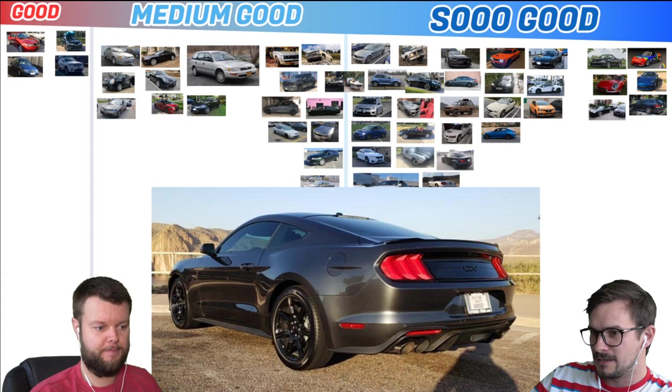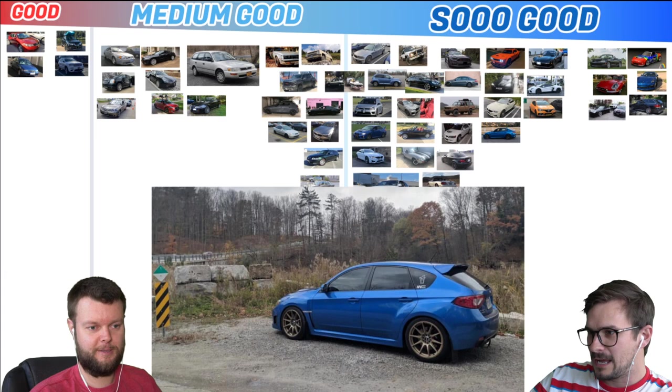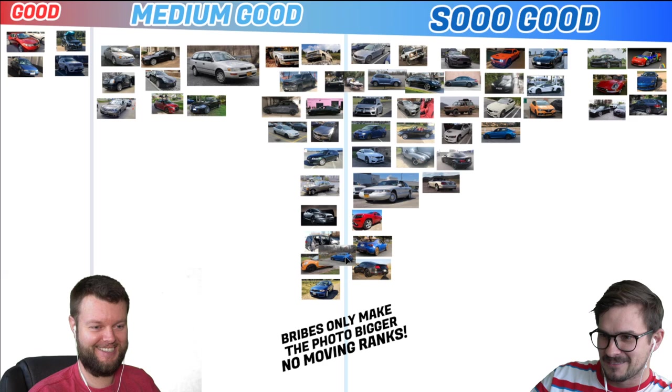David has a 19 Mustang GT. Let's give that a solid medium good. It's kind of So Good though — a Mustang GT. Brad has a 2010 Subaru WRX STI, and where does this photo take him? It looks like it's cliche corner in the fall. Oh, that's So Good! That is So Good, man — we're easy to get tricked into high rankings.